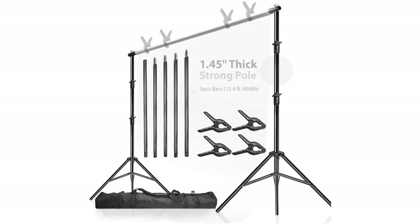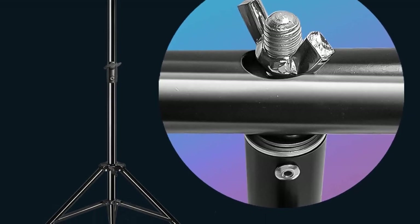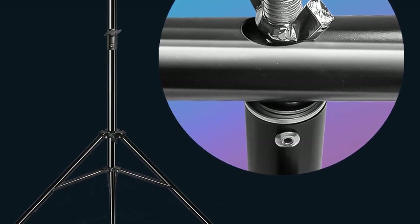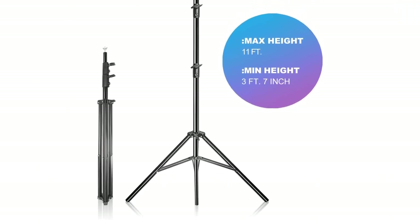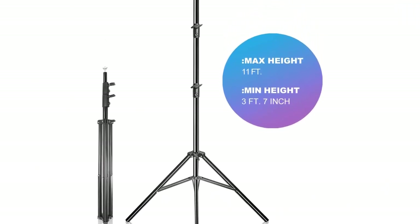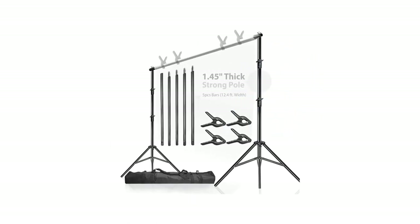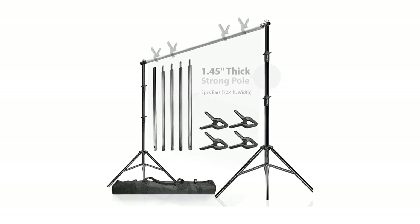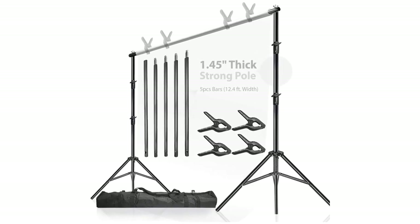Pros: Heavy duty construction. High stability. Adjustable width and length. Super spring clamps for extra stability. Easy to assemble. Cons: Expensive price tag. Heavy to transport. Make sure to check the links in the description below. That's all for this review. Feel free to share your feedback. Have a great day!